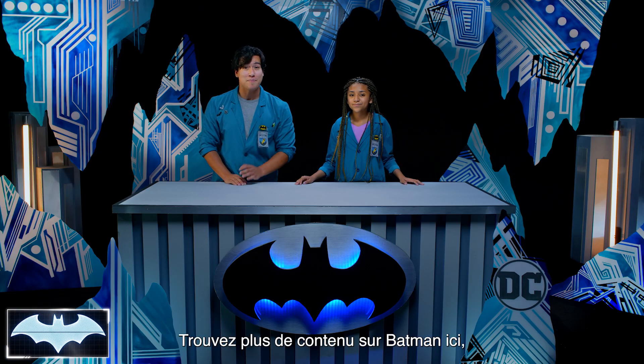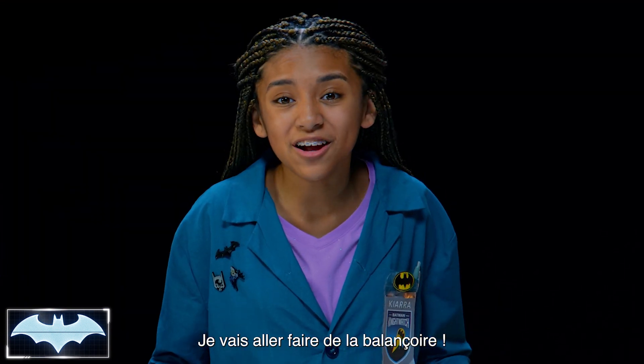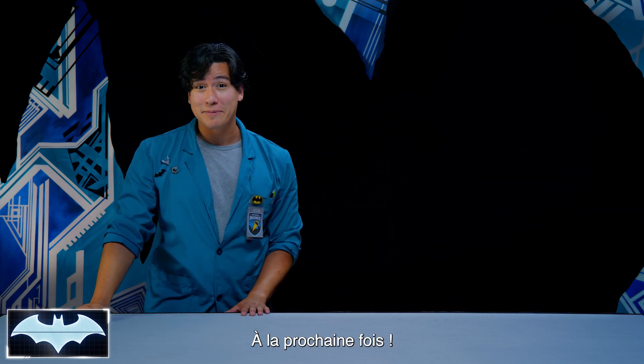Thank you guys so much for tuning in to Batman Science Lab. You can find more awesome Batman content here on the DC Kids channel. I'm off to the playground to do some real swinging. We'll see you guys next time.